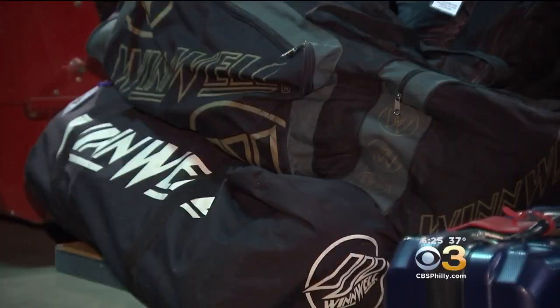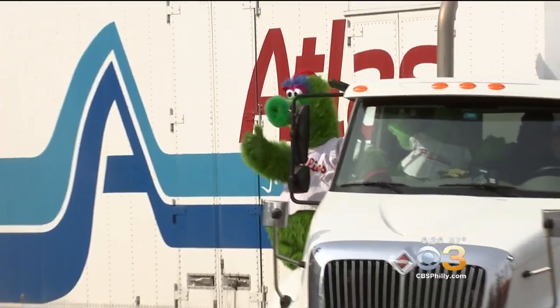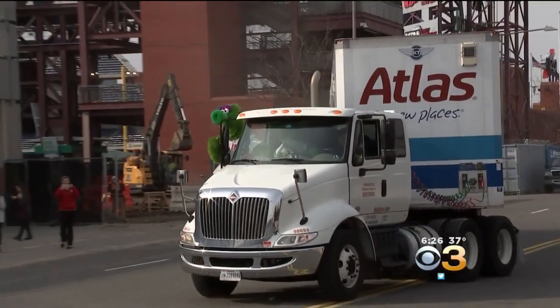The truck is expected to arrive at Spectrum Field in Clearwater on Sunday. Pitchers and catchers report on Wednesday. And of course, you have to have the hot dog launcher for the fanatics.